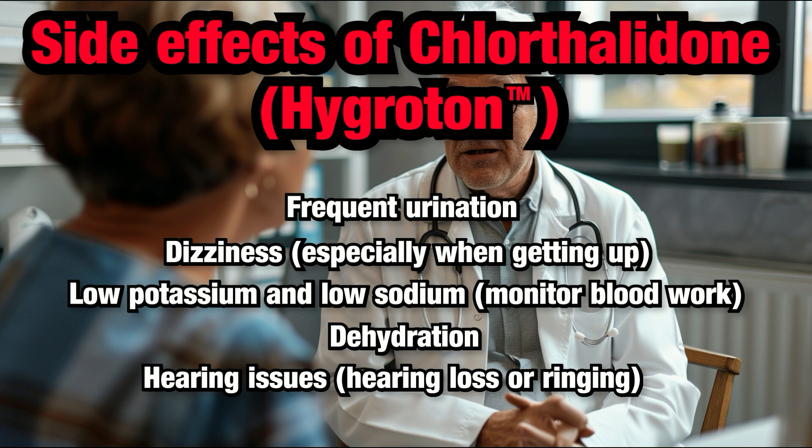It is important to monitor your creatinine, potassium, and sodium levels through blood work, which can range from days to weeks after the initiation of Chlorthalidone, or after an increased dose. The timing of these checks will depend on the dose and your personal sensitivity to the medication.